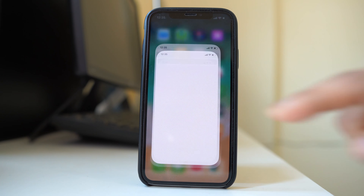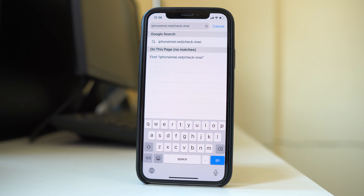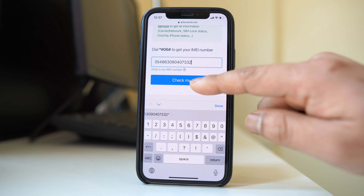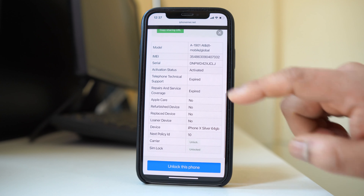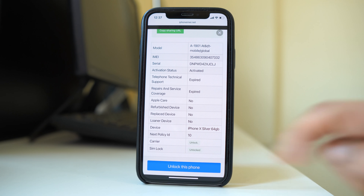Open any browser and go to the website iPhoneIMEI.net/check-IMEI. You will see other websites but they charge a fee — this website is free. Enter your IMEI number, then select 'Check My IMEI' and it will take a few seconds. It will show the model of your iPhone, and if you scroll down to SIM Lock at the bottom, it will say 'Unlocked,' confirming the carrier is unlocked.